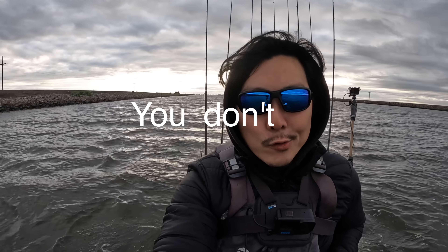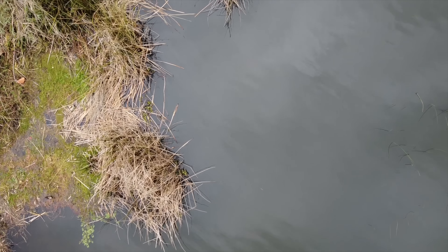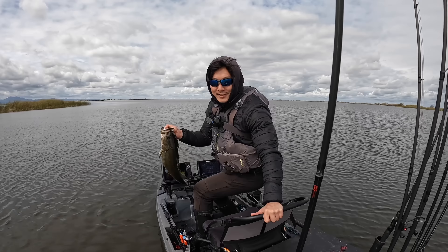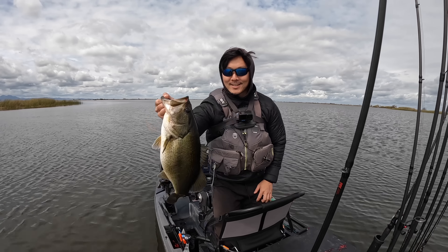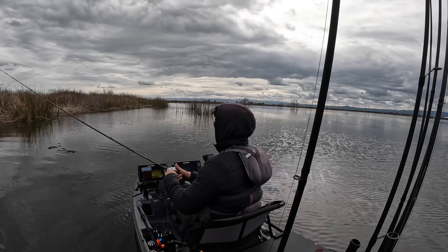Good morning ladies and gentlemen. We're going by the same rule — you don't leave fish to find fish. We're out here again on the California Delta. Last couple of trips have been pretty good. The bite hasn't been epic, but grinding it out throughout the day, able to come across some quality fish. That's just what happens out here in the spring when the weather and conditions are right. We found a little pattern the past few trips — shallow spinnerbait bites seem to be the most productive.